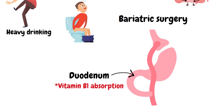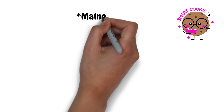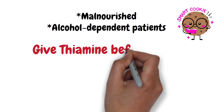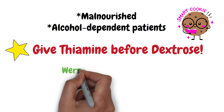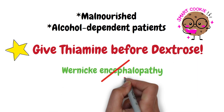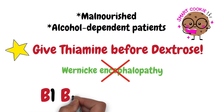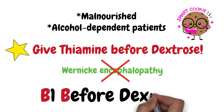An important clinical and board exam point you must remember is that in malnourished or alcohol-dependent patients, you must always give thiamine before dextrose to prevent the patient from developing Wernicke encephalopathy. Remember: B1 before dextrose.